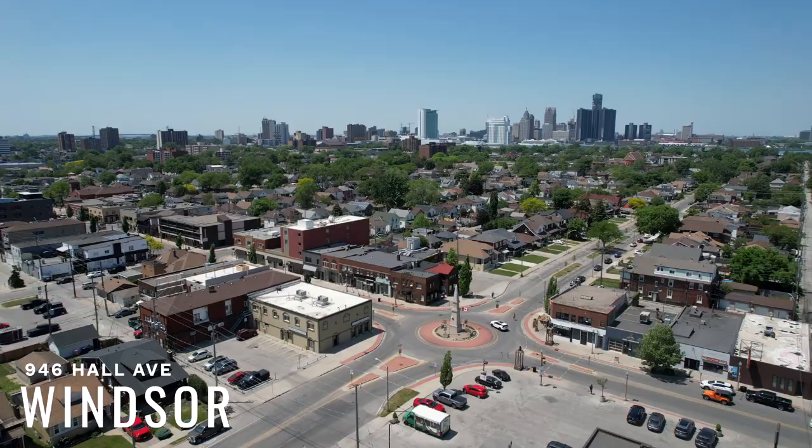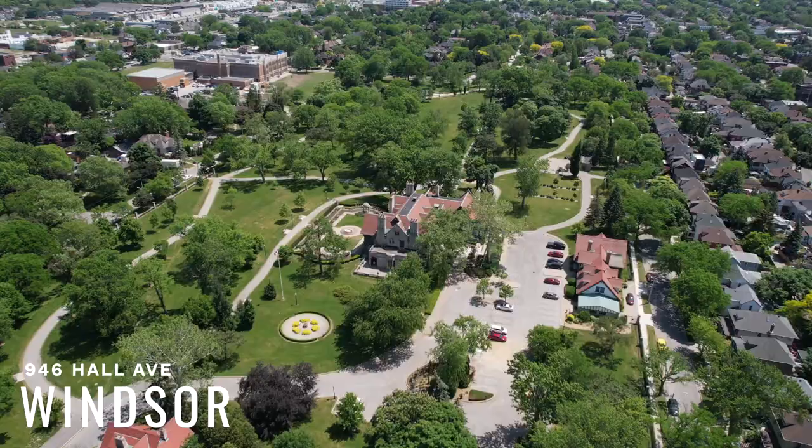Hey, do I have a home for you today? Location, location, location. We have Little Italy over there and Walkerville here. We meet the best of both worlds and welcome to 946 Hall.